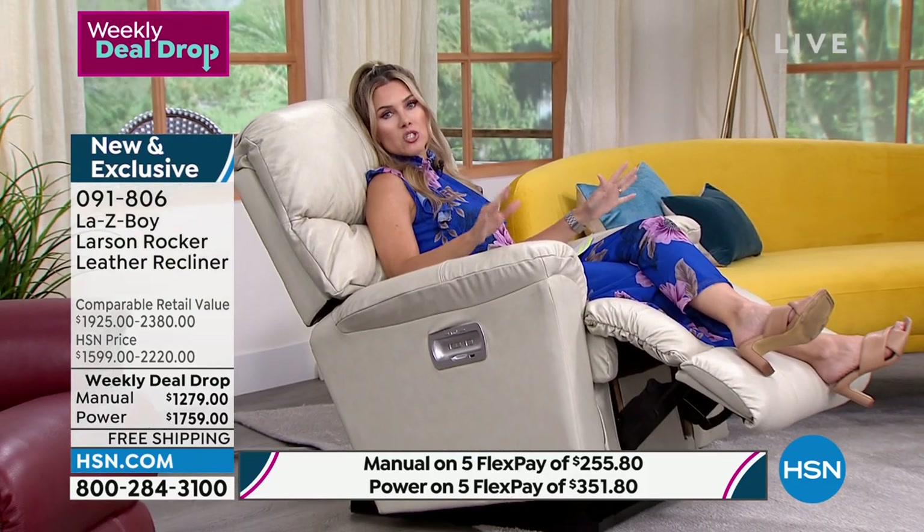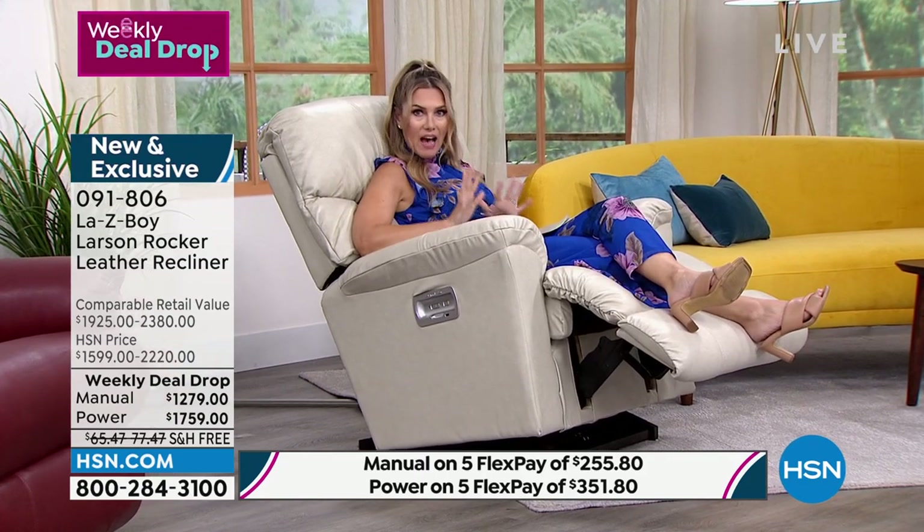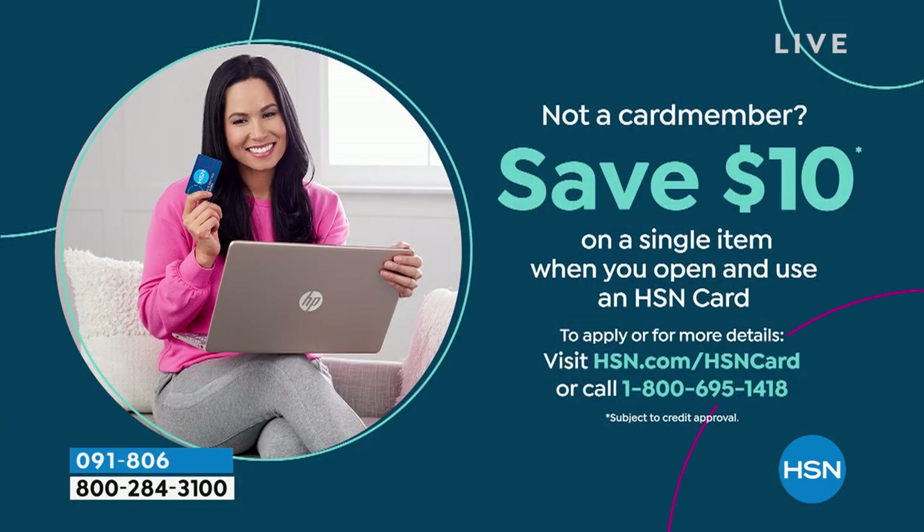With flex pay, the manual is about $255 a month. For less than $100 more per month, you could upgrade to the power — and that's the most popular. If that's still a little steep, you can sign up for the HSN credit card today. If you don't have it and want VIP monthly financing, sign up and we'll give you an extra $10 off.